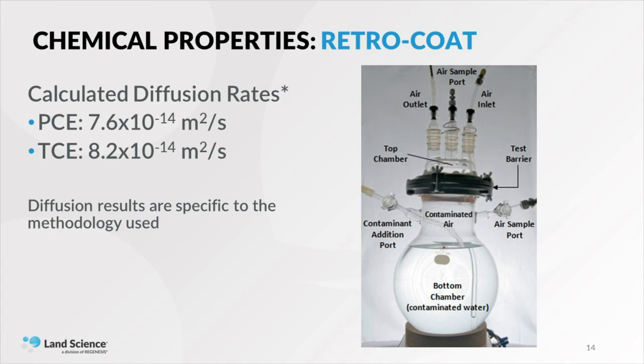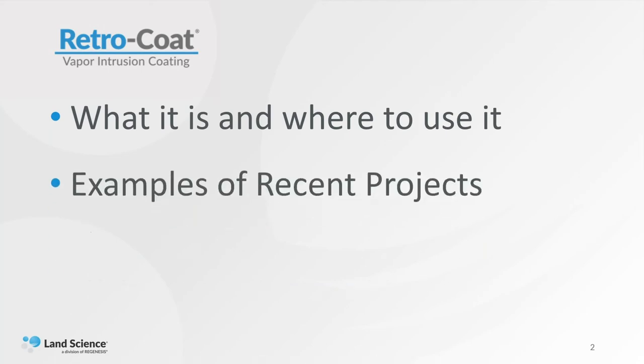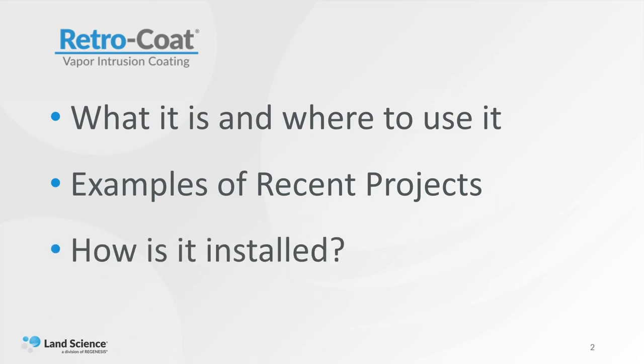At this point, I will hand the presentation off to Tracy, who will explain Retrocoat in greater detail and also get into what Retrocoat looks like from an application perspective. My talk today will focus on three areas: what Retrocoat is from an installer's perspective, where we've used it before — with a couple of recent project examples, one large and one small — and then we'll go into greater detail on how it is installed.